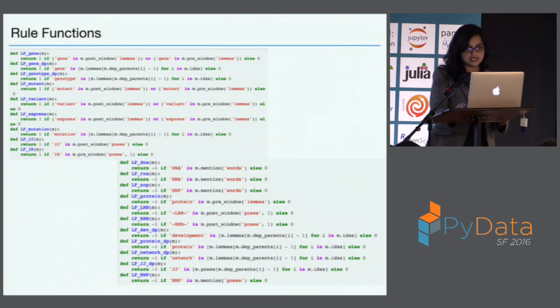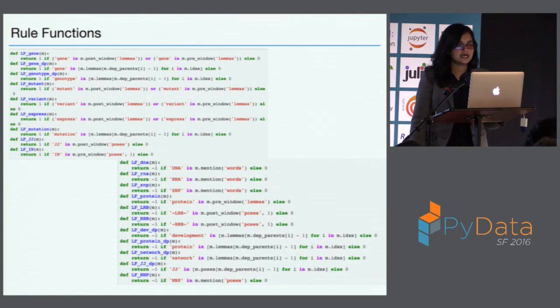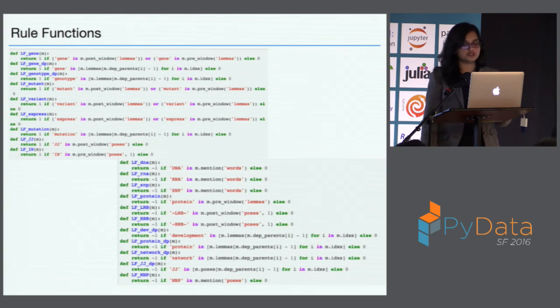Next I'll go into the rule functions. A typical set of rule functions uses things the parser outputs — lemmas, words, the dependency tree, or the POS tags. When you start with the rules you typically have like three positive ones and three negative ones. They don't give good results but they give some results, and you iterate. For instance, these rules are about genes — if you have the word 'gene' in the post window, it's most likely your answer; or if you have 'genotype' in the dependency parents, then it's your answer. These rules were written by biologists who knew their domain well. Most people don't know their domain that well, and that comes through just looking at the data or doing simple things like bag of words on your candidates.